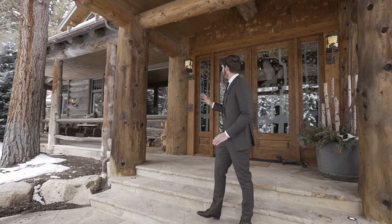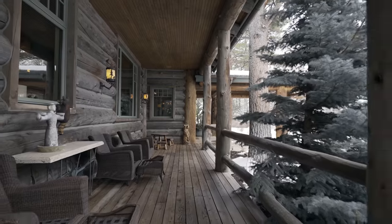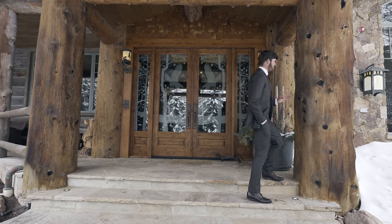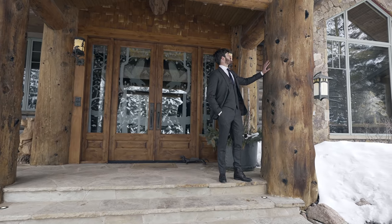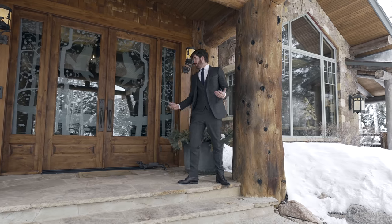Off to my right, in typical log cabin fashion, we have the covered porch with a nice seating area. It's definitely oversized, and just to show you the proportions of the materials used — look how large this Douglas fir is compared to me. That's the scale of this cabin we're about to enter.